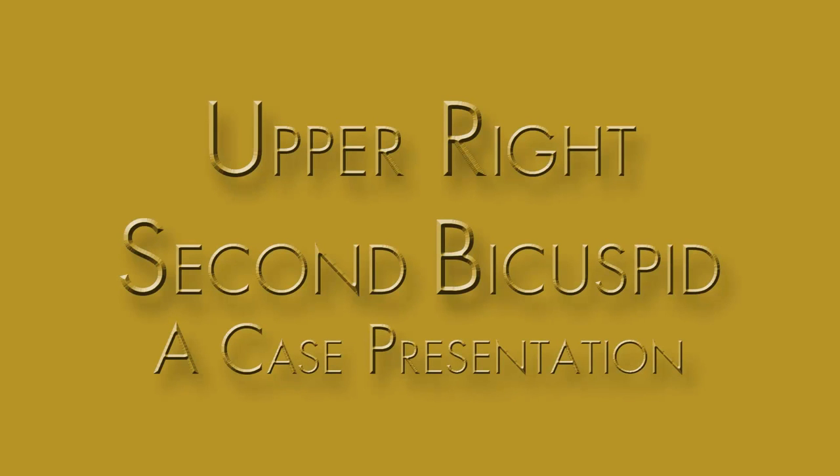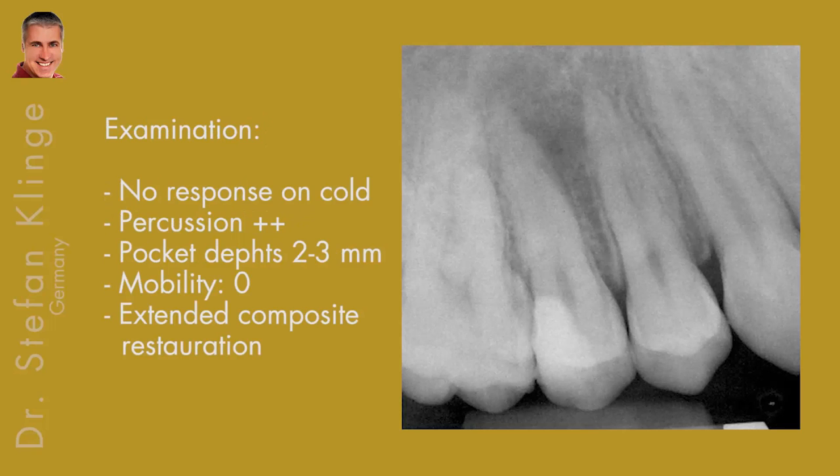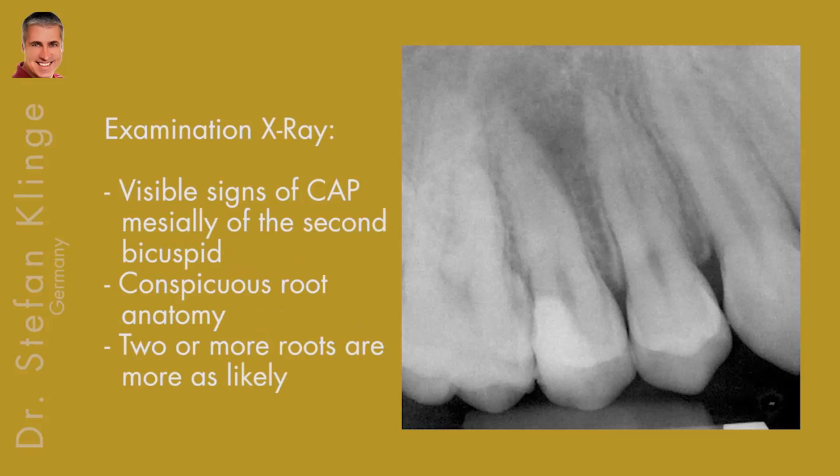Dear colleagues, I'd like to present a case of an upper right second premolar, which they said was easy to treat. A 15-year-old boy came in with pain after initial root canal treatment in another office. The examination showed that the tooth did not respond to cold, the percussion test was positive, the pocket depths were 2 to 3 millimeters, the mobility was zero, and we had an extended composite restoration. Visible signs of a chronic apical periodontitis mesial of the second premolar and a conspicuous root anatomy.